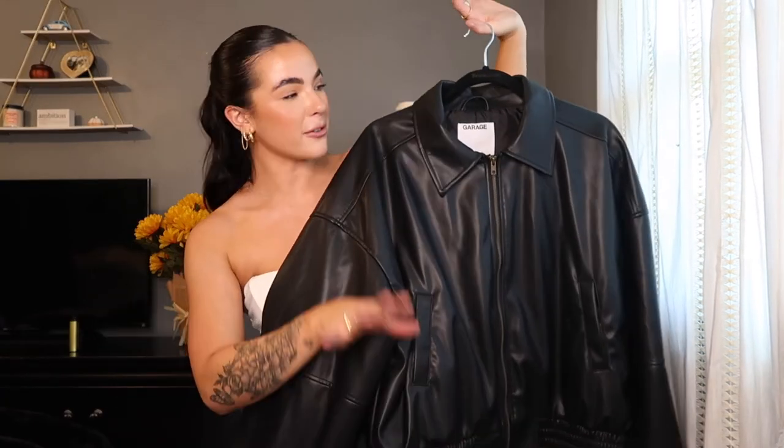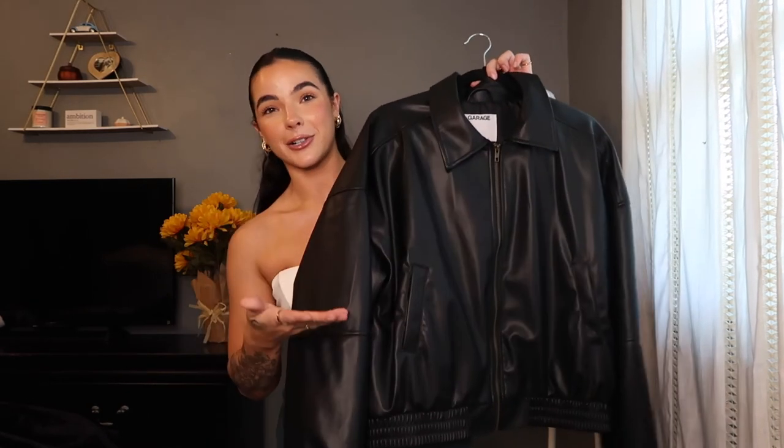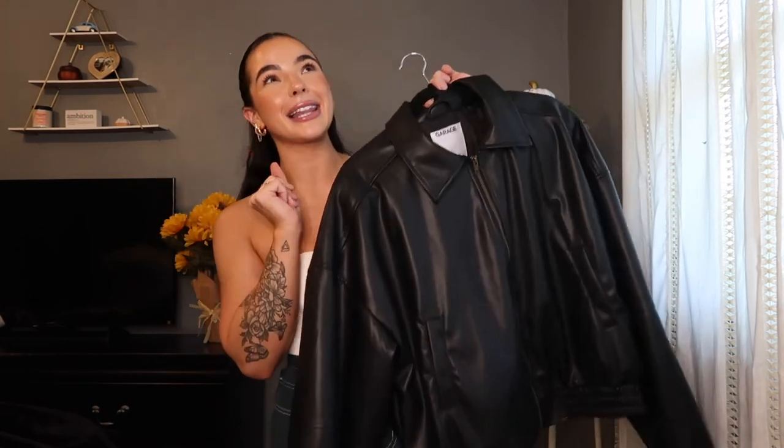My new obsession is a leather bomber from Garage. I feel like there's two different types of girls in the world — one that loves leather jackets, which I do, and then there's also the girls that love bomber jackets because it's more casual, and I'm the mixture of both. I love leather and I love a good bomber, so this was perfect when I seen it. I just literally had to have it — it is such a staple for the fall and winter season coming up.